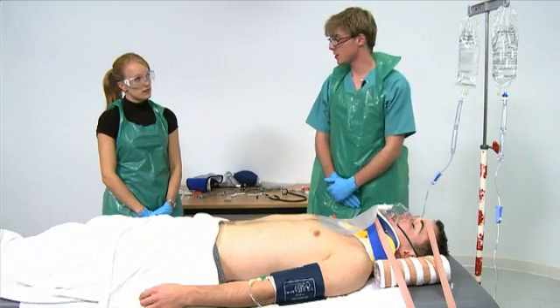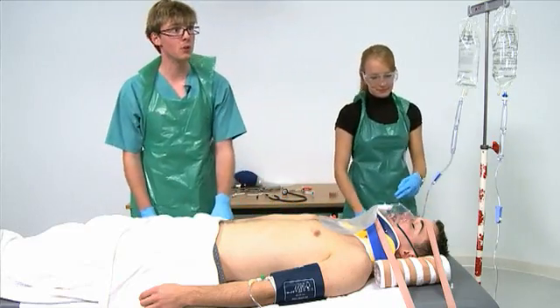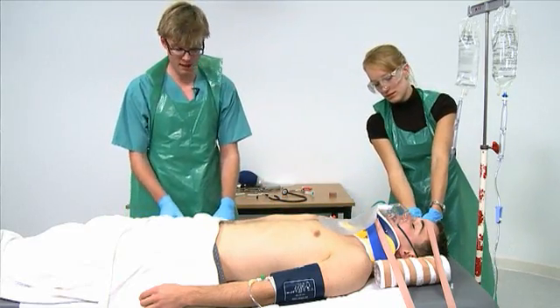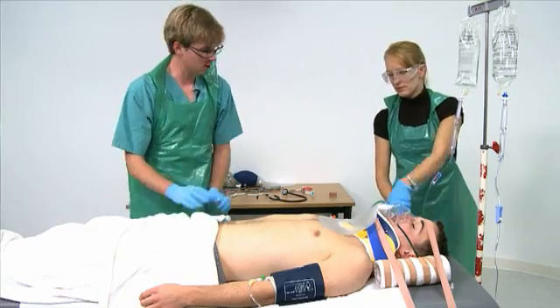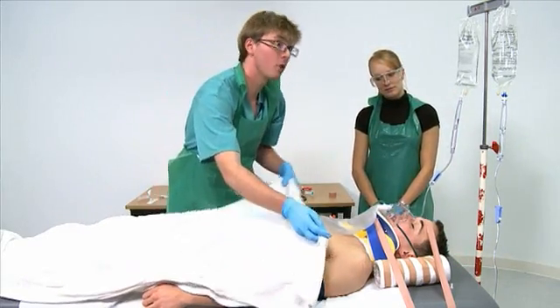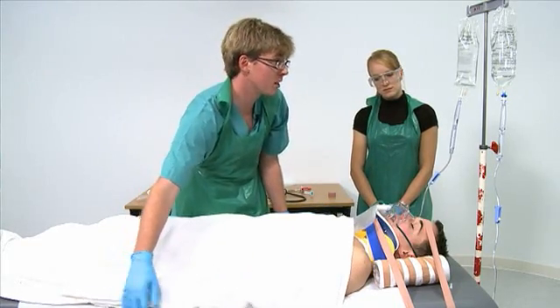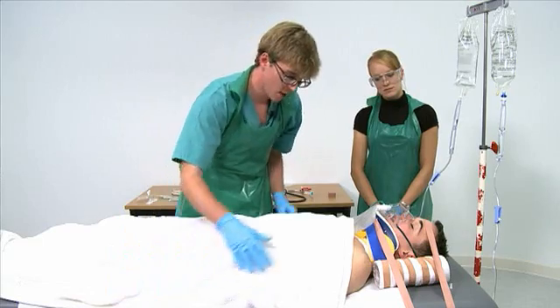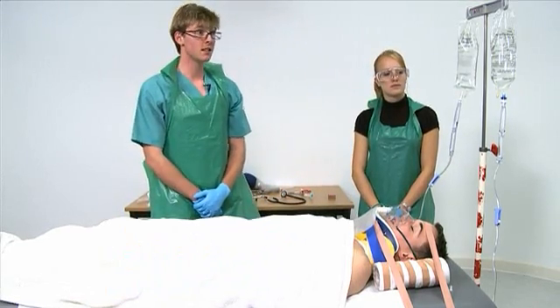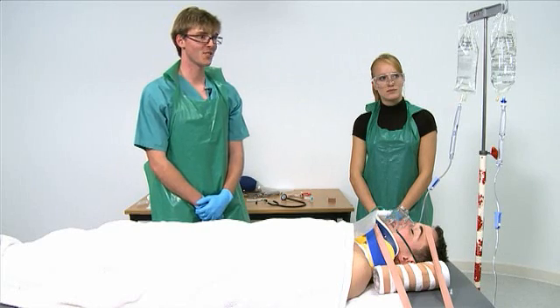Could you take the patient's temperature for me, please? I'd like to remove any wet clothes and cover the patient with blankets. The temperature is 36. He's hypothermic so I'd like to consider a bear hugger as well to keep him warm and continue the warm fluids. Is help on its way? I think I can hear them coming round the corner. Thank you very much.